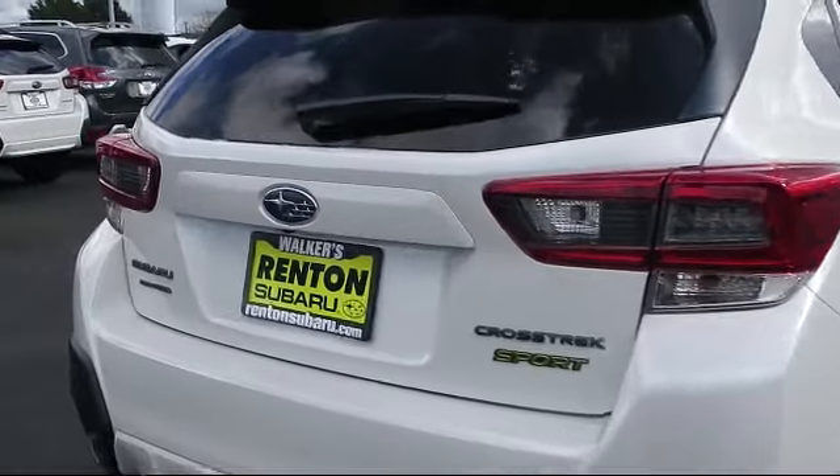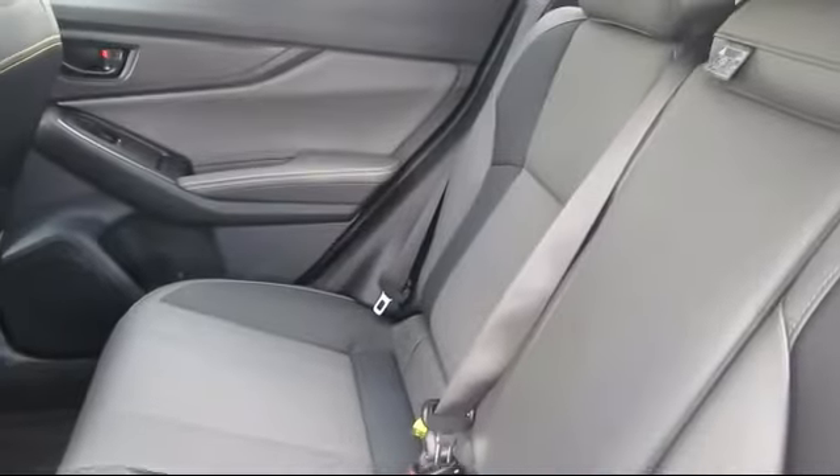Also available are Leatherette Door Trim Inserts, Galvanized Steel, and Aluminum Panels.